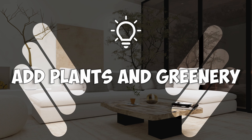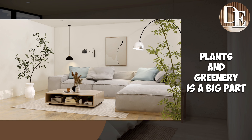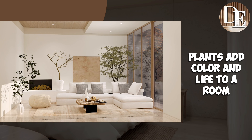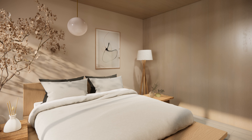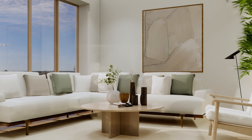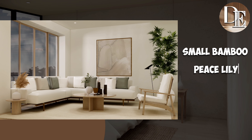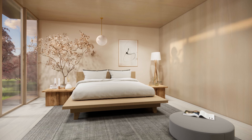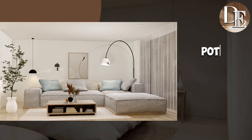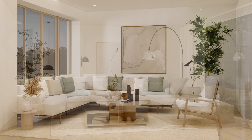Number 7: Add plants and greenery. In Japandi, adding plants and greenery is a big part of the style, as it loves nature. Bringing plants into your home is like bringing a bit of the outside inside. It's not about having lots of plants — it's about picking a few that are right for the space and fit the simple, calm look of Japandi. Choose plants that are green and not too big, like a small bamboo plant, a peace lily, or a snake plant. These are good for indoor air and don't need much care. Use simple pots in natural colors like white, gray, or brown so your plants become a part of your home's look, adding a fresh touch without taking over the space.